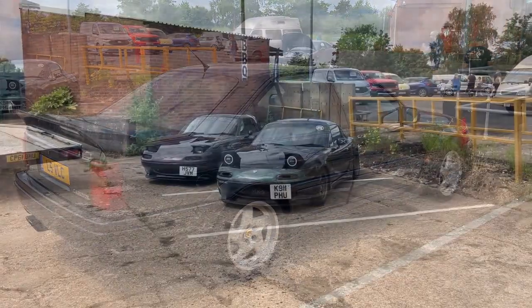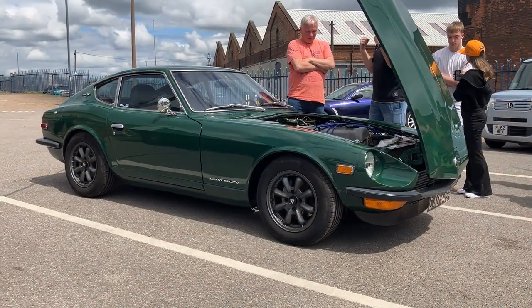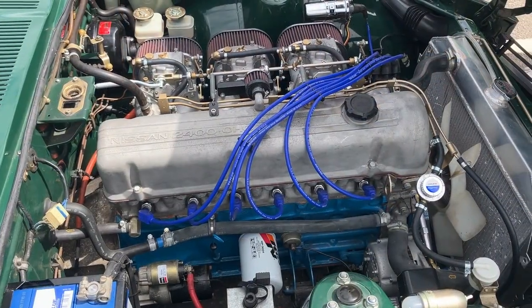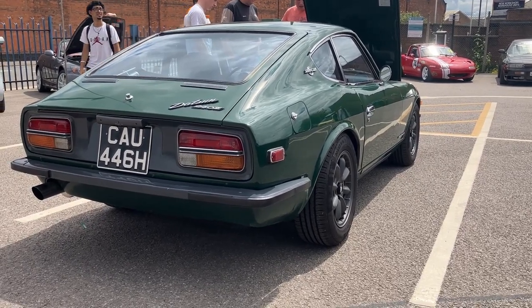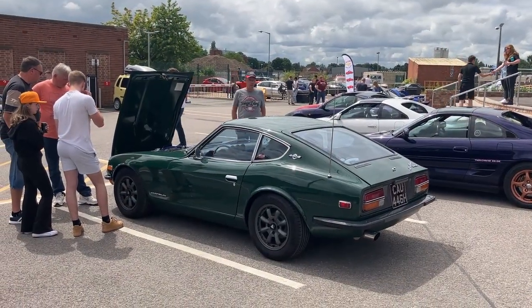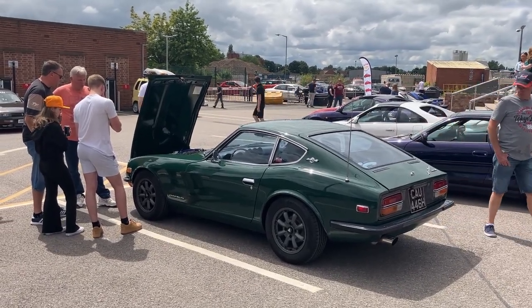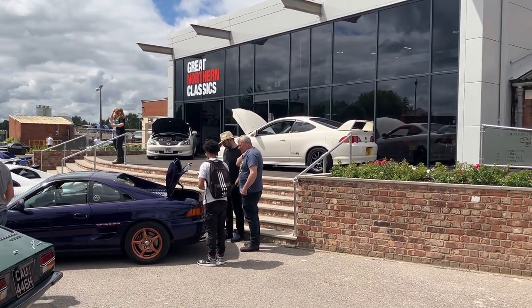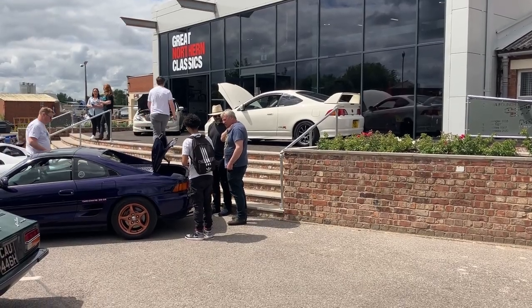Beautiful colour — it looks black but it's actually a very very dark green. A couple of modded MX5s. Look at this — a 240Z has just pulled in, and quite an old one too. Absolutely love it, that's a really cool one to finish on. Just a little cars and coffee, nothing particularly fancy. To recap — Great Northern Classics, Derby: if you're in the area, worth dropping in for a coffee. They've got very good coffee. Thanks for watching, please like and subscribe and we'll see you again very soon.